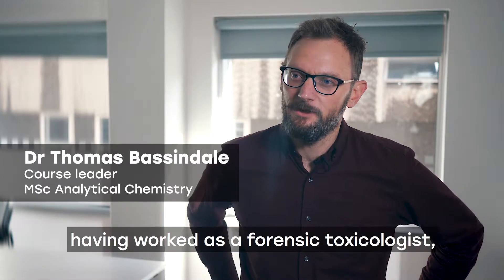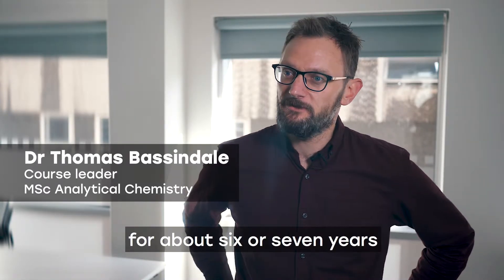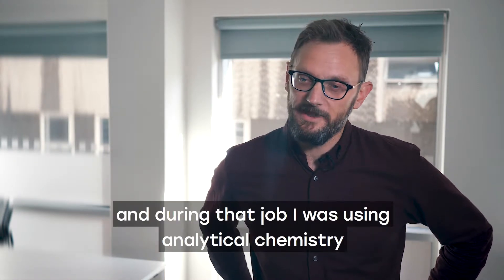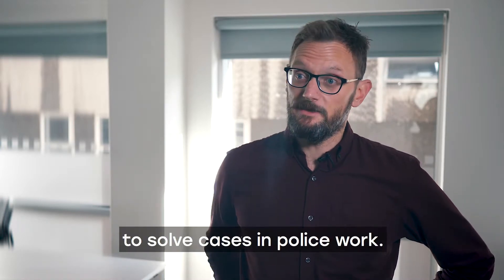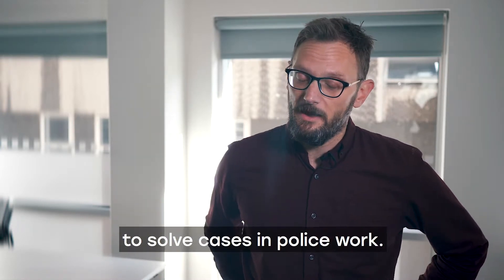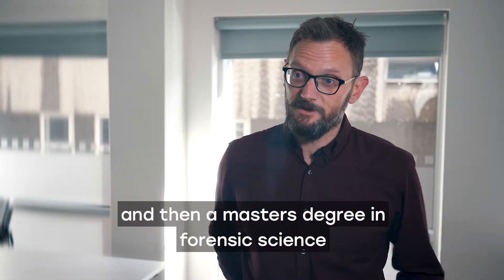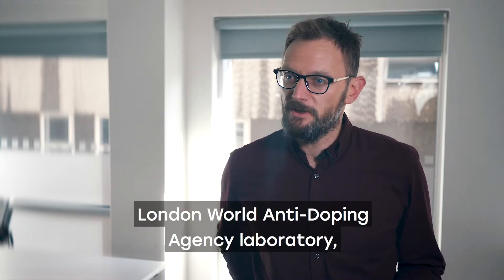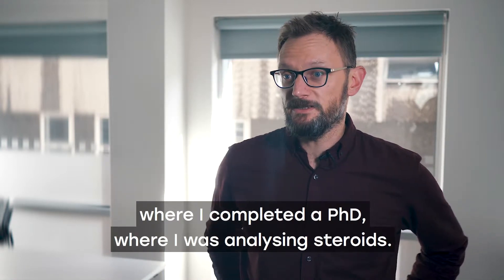I came to Sheffield Hallam having worked as a forensic toxicologist mainly in New Zealand for about six or seven years, during which I was using analytical chemistry to solve cases in police work. Before that I did an undergraduate degree in chemistry, then a master's degree in forensic science, and then I worked in the London World Anti-Doping Agency laboratory where I completed a PhD analysing steroids.